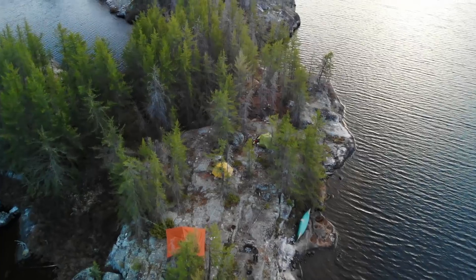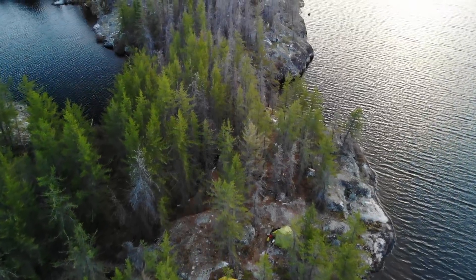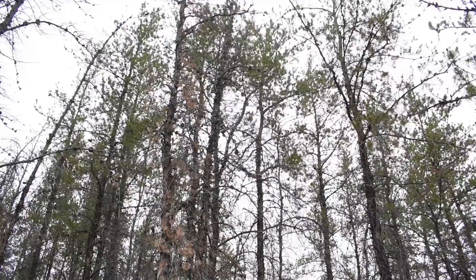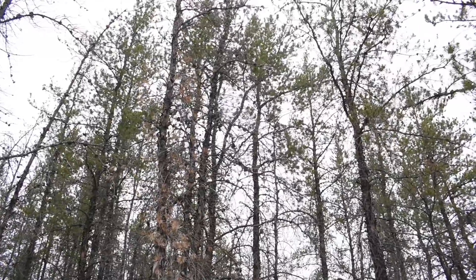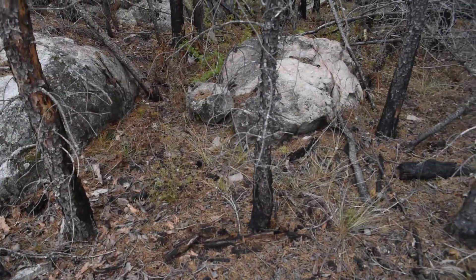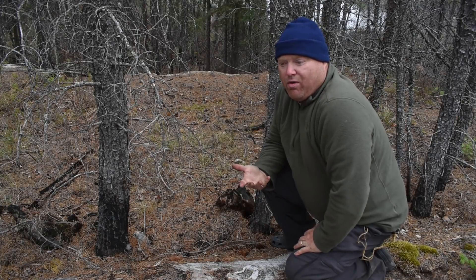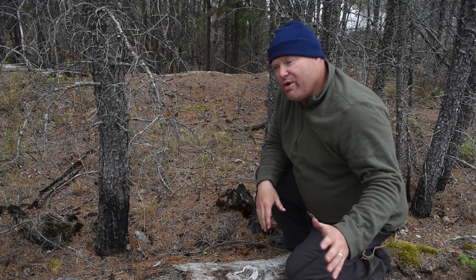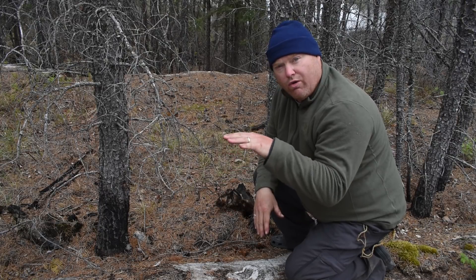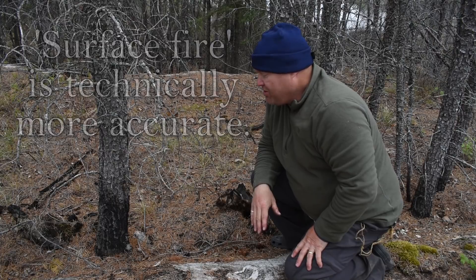Todd and I are camped here on this nice little island, one of the few green patches around. The trees here are mostly alive, but a fire did roll through here just the same. The trees here are younger than the surrounding forest and therefore less susceptible to a crown fire. When the fire moved through here, it was primarily on the surface of the ground — a lower intensity ground fire. Everything on the ground burned, but the fire didn't ladder up into the canopy of the trees.